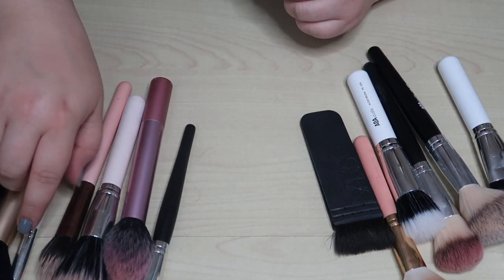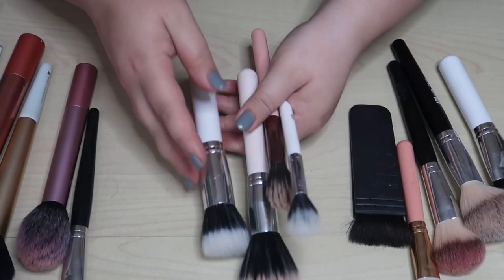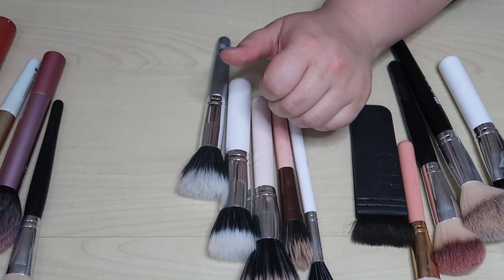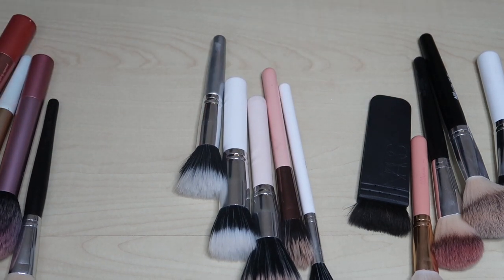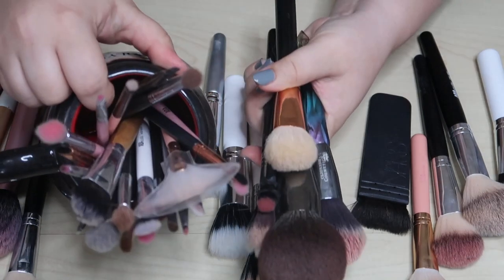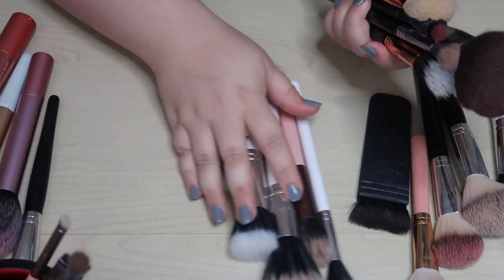Let's do duo fibers next. I also just realized I had more brushes sitting in my background — and even more over here. Oh my gosh, I completely forgot about those! We're going to bring all of those in. Let's back up a little bit.